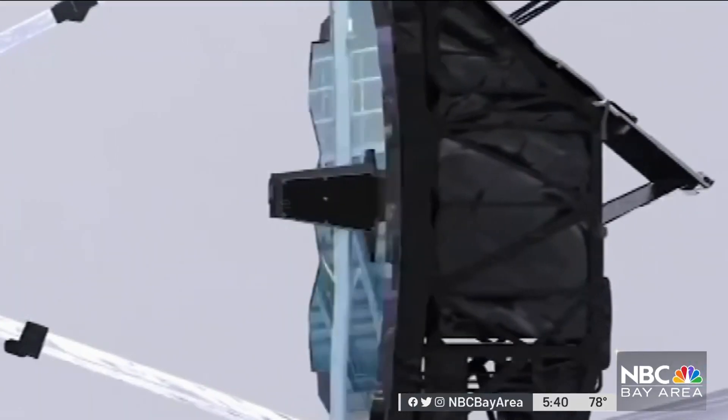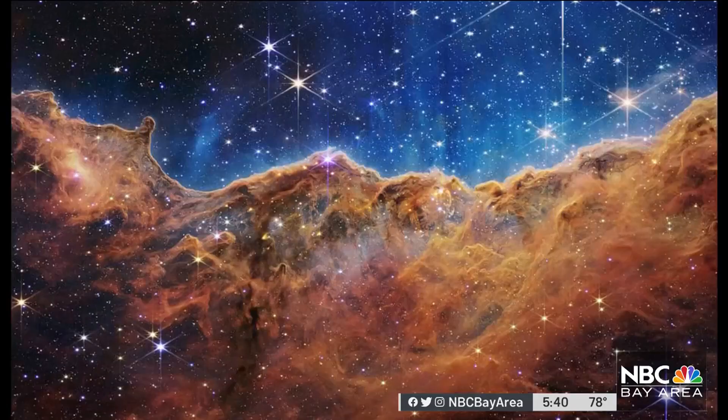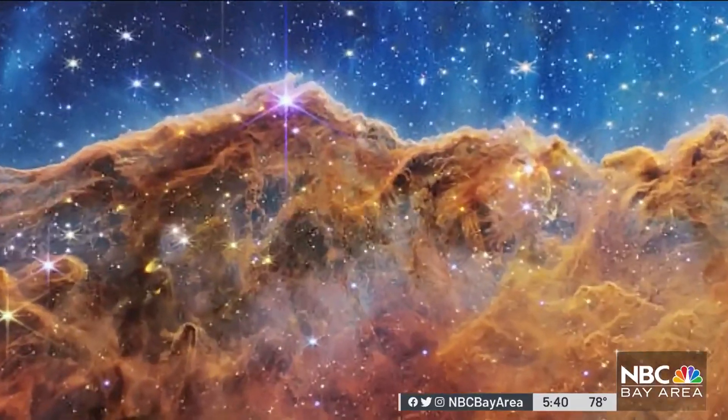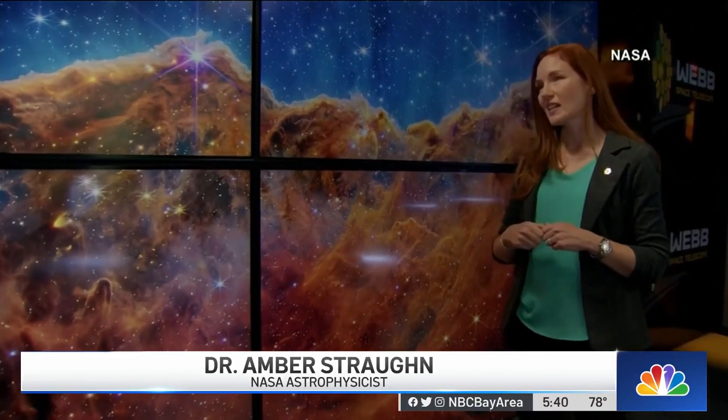And even though the pictures were taken by a camera a million miles away, featuring new stars, dying stars, and a breathtaking nebula — every dot of light we see here is an individual star, not unlike our sun, and many of these likely also have planets. It'll allow us to see deeper into space, closer to the Big Bang.